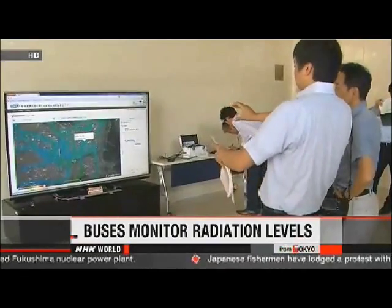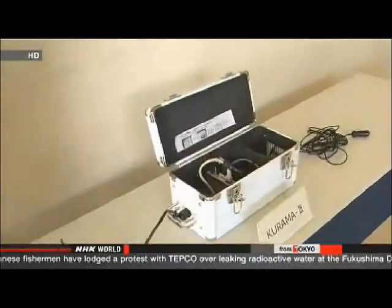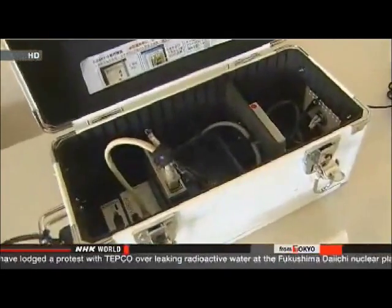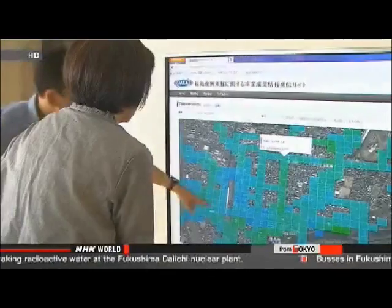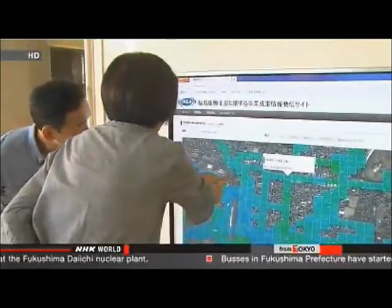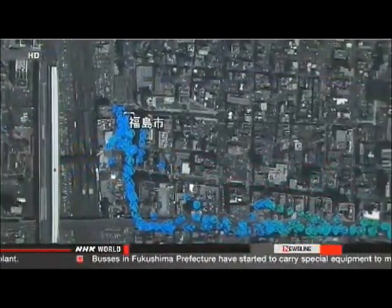People in Fukushima Prefecture have been closely monitoring radiation levels since the nuclear disaster two years ago. They are now able to access this information when they travel on public transport. Buses in four cities began using special equipment on Thursday to measure radioactivity from the nuclear accident. Researchers at the Japan Atomic Energy Agency developed this system. The real-time measurements are displayed near JR Fukushima Station, and the information is also available online, updated every 30 seconds.